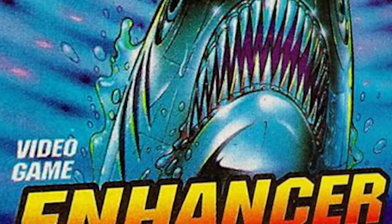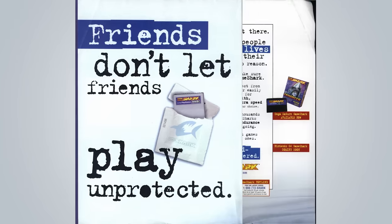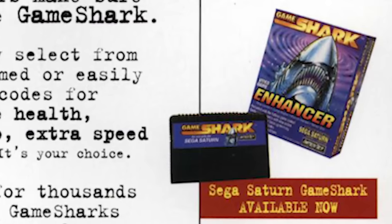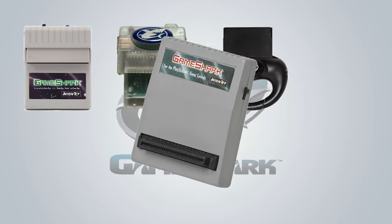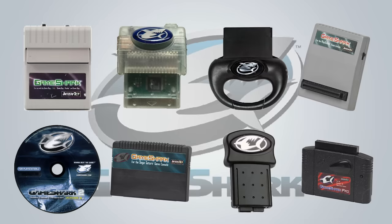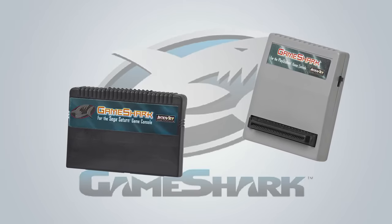Finally, after years of false starts, Datel's cheat device would be front and center in North America, now rebranded as Interact's GameShark. In January of 1996, the GameShark debuted for both the Sony PlayStation and the Sega Saturn — both were massive improvements over the Game Genie that most gamers in America were accustomed to. There were numerous versions and revisions of the GameShark and its related products made available for the Game Boy, Game Boy Color, Game Boy Advance, PlayStation, PlayStation 2, Saturn, Dreamcast, Nintendo 64, and more. For the sake of brevity, I'm only going to touch on some common GameShark features that were generally found in Interact's GameShark Pro products, although the launch devices are worth looking at in a little more detail.